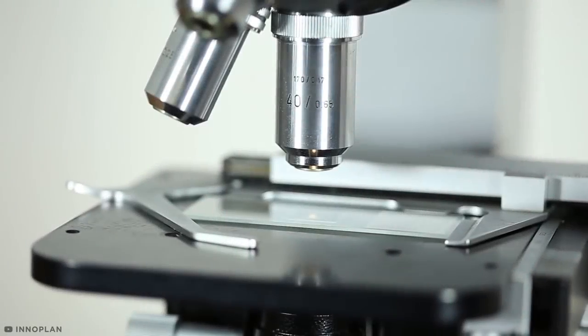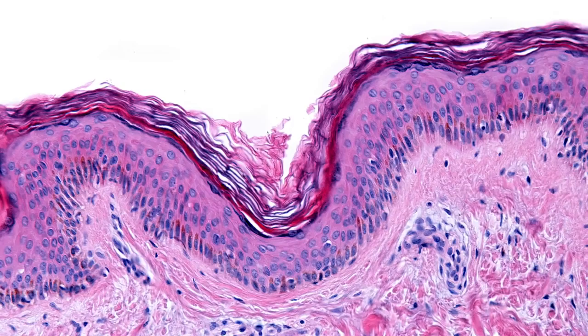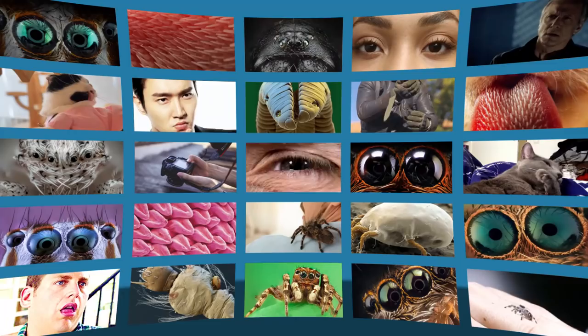With new advancements in special macro and microscopic photography, people are now able to capture even the smallest objects in a whole new light, revealing alien terrain, unusual textures, and terrifying new features. From food to tiny creatures, here are some shocking things you should see up close.